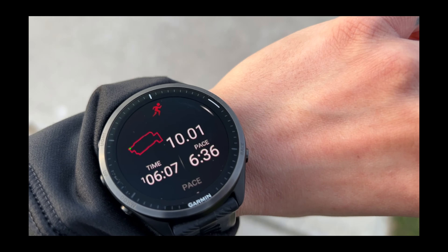Just finished my first 10k in five years, and today we're gonna attempt my first 10k easy run. Let's see how it goes, let's get it.